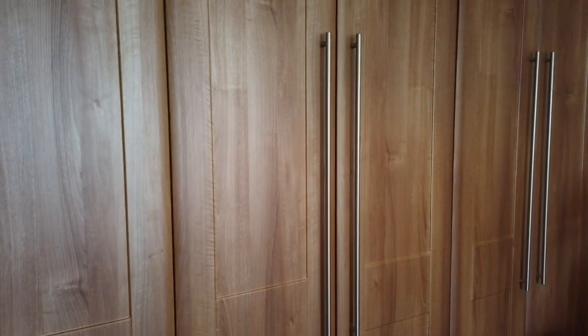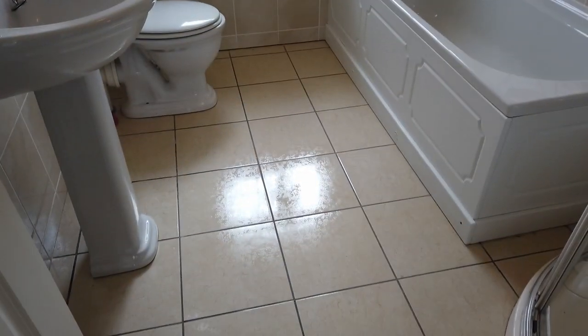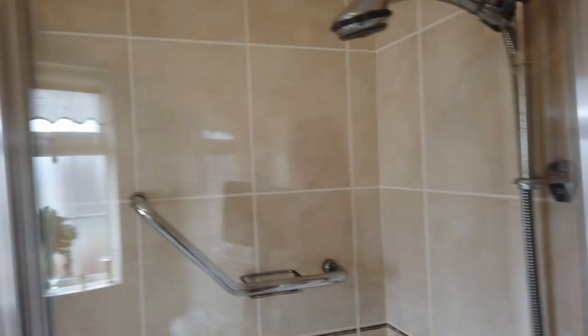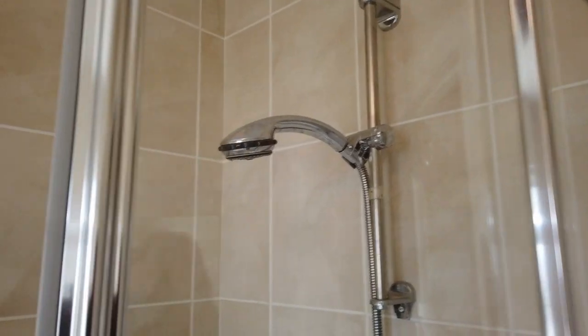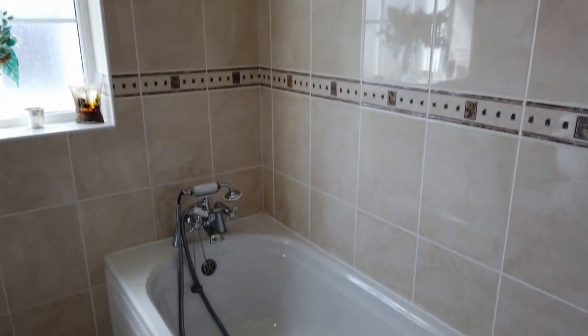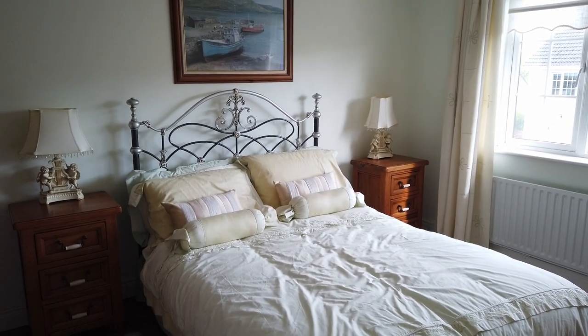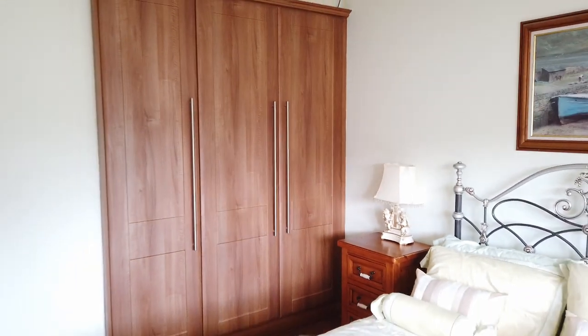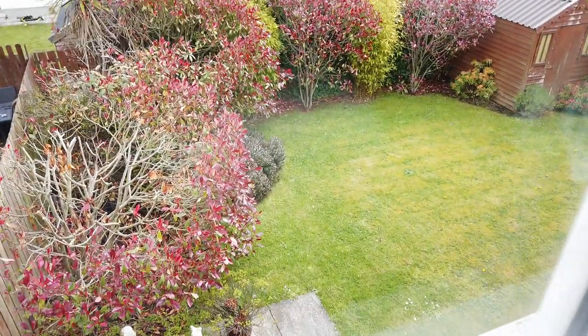That's bedroom number one. Next is the main bathroom — fully tiled and really nicely tiled, with a separate bath and shower. Really nice sanitary ware, a very clean fresh bathroom. There's a quadrant shower which is absolutely lovely. Then the next room is another double room — a lovely fresh room with more built-in wardrobes, looking down onto the back garden.